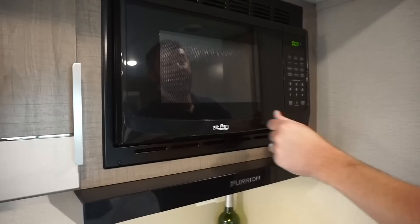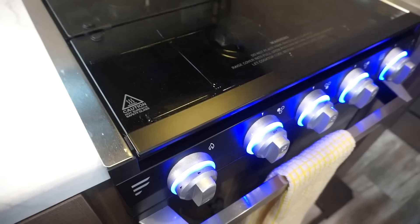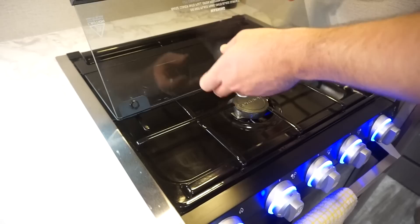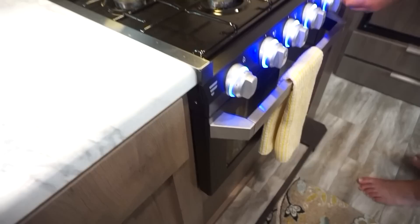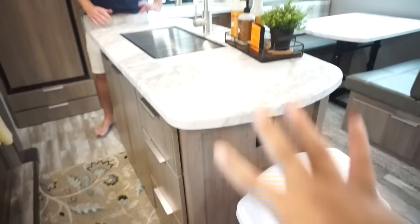We have the trusty microwave, which we've already used twice and it works great. Then there's a Purion three-burner propane stove - you fold it up, it has like a splash bar. We made some eggs and bacon and they turned out great. We haven't used the oven yet and probably won't use it much since we'll grill out a lot, but it does have an oven light inside too.